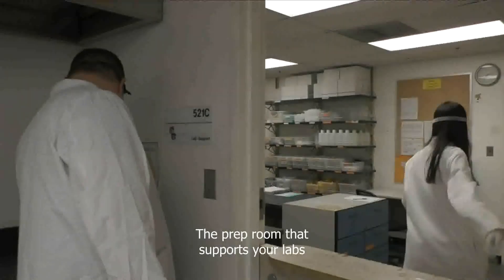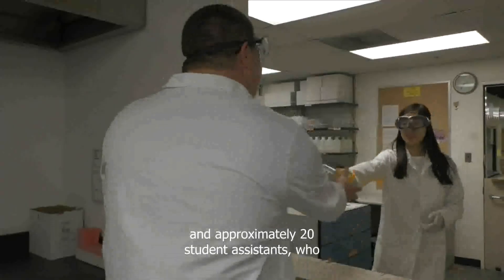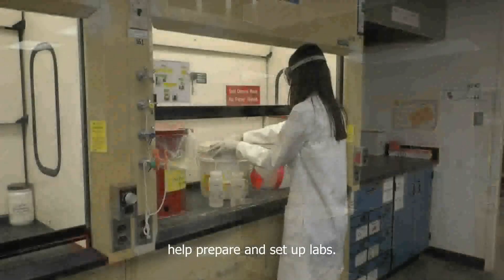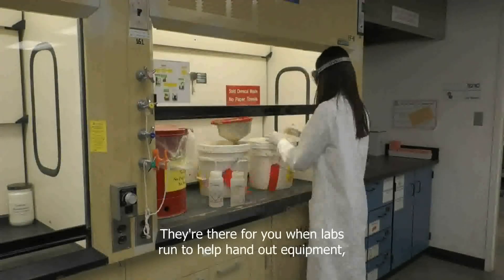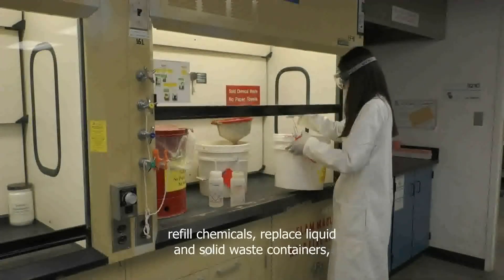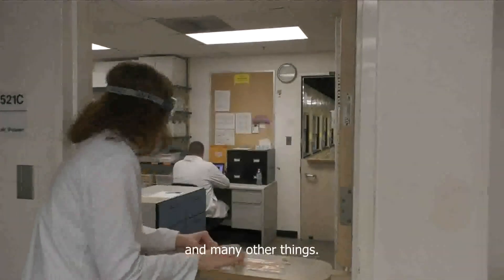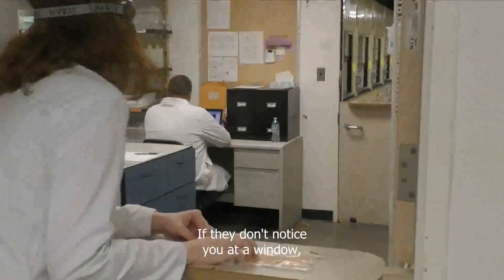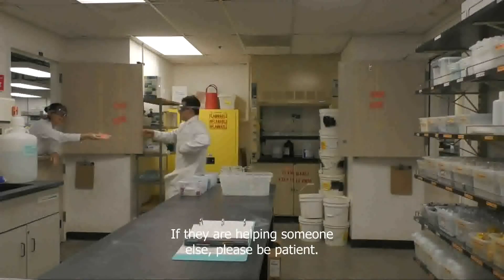The prep room that supports your labs employs five full-time laboratory coordinators and approximately 20 student assistants who help prepare and set up labs. They are there for you when labs run to help hand out equipment, refill chemicals, replace liquid and solid waste containers, and many other things. If they don't notice you at a window, please ask for assistance. If they are helping someone else, please be patient.